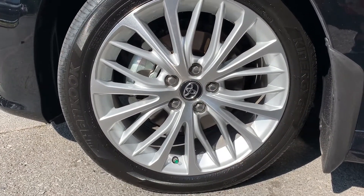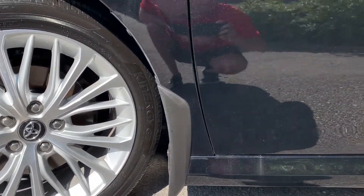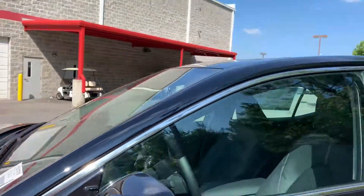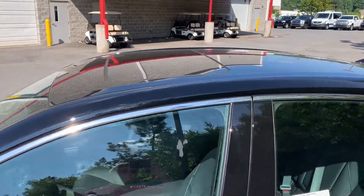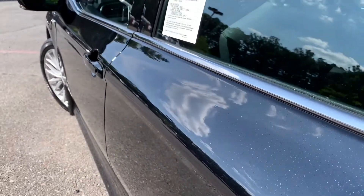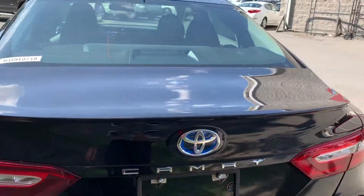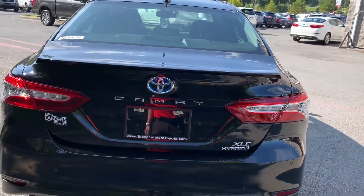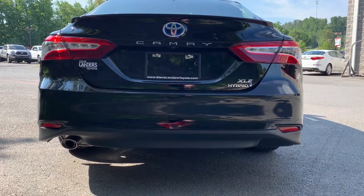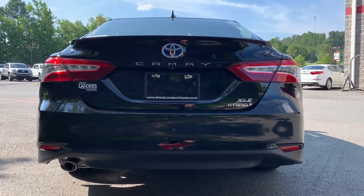These are 18-inch wheels on the XLE Hybrid model. Splash guards as well as the camera in the mirror for your surround view camera. Coming up top, this model does have a sunroof and you can just see that metallic sparkle in the paint — it looks really good. Coming to the rear you do have a ducktail spoiler to accent the rear with a single outlet exhaust for the hybrid model, with XLE and hybrid badging and Camry across the top.